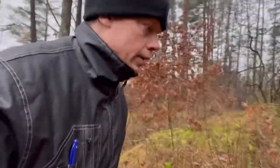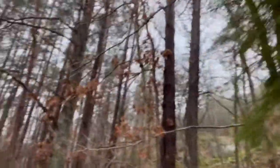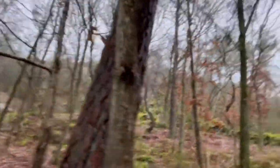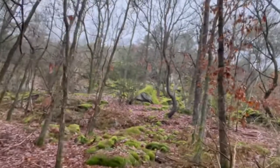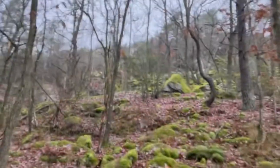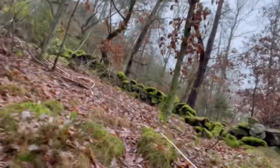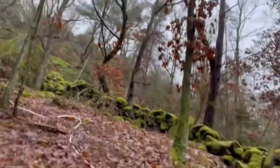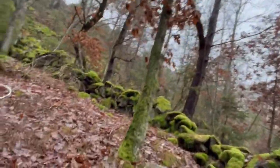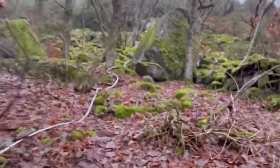I had some issues with the mounting pole — it was too weak, so it was actually bending quite a lot and finally it broke. I've now made a new pole for it and it's been running for two days and we had some good wind.